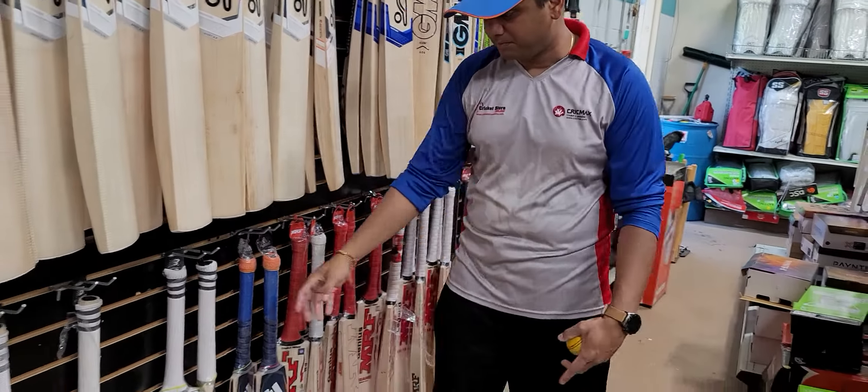Let's move on to the wicketkeeper section. We have all the wicketkeeping gloves — the SS ones, the MS Dhoni ones, the Dinesh Karthik ones at the bottom, the GM ones, the Kahuna Pros, and the cameo padded inners.